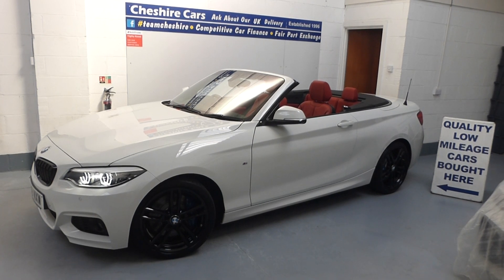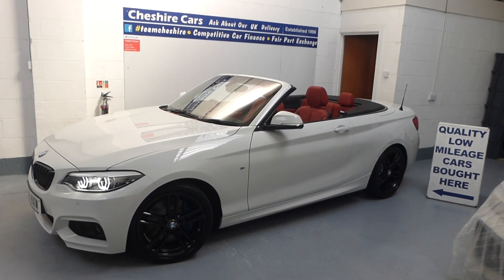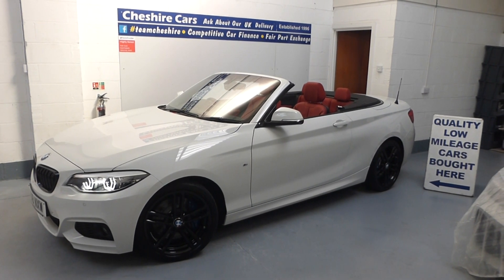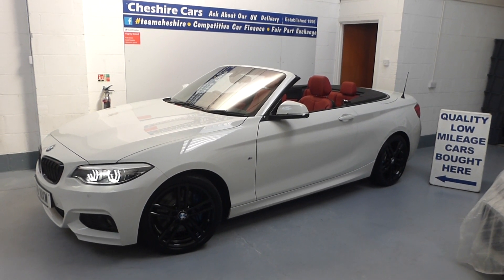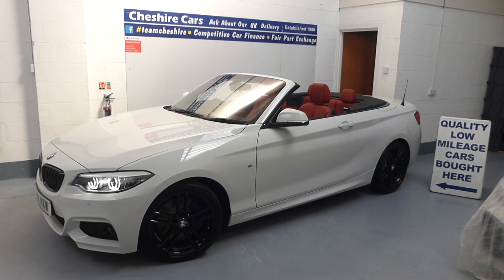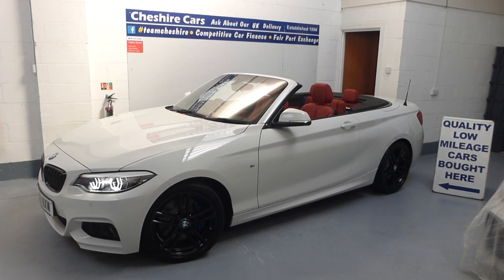We purchased the car directly from the family owner. We can't technically sell it as a one-owner car, although it was Andrew and then his wife Dawn who owned it from brand new. All servicing and maintenance was carried out by BMW and it's bang up to date. Please have a look at the images within our montage.